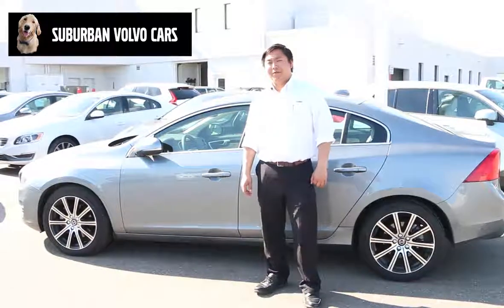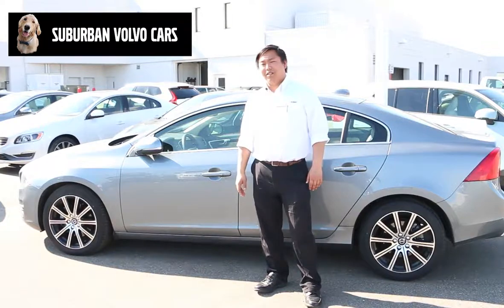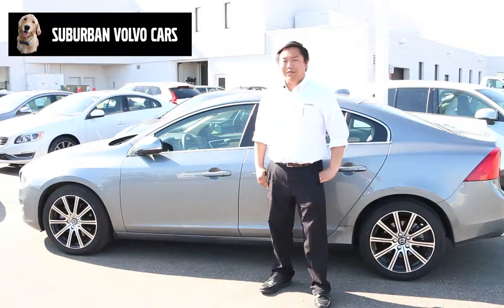Hey, this is Jim again at Suburban Volvo. I'm standing next to our 2018 Volvo S60. Some of the cool things about the S60 is it's just a great all-around vehicle.